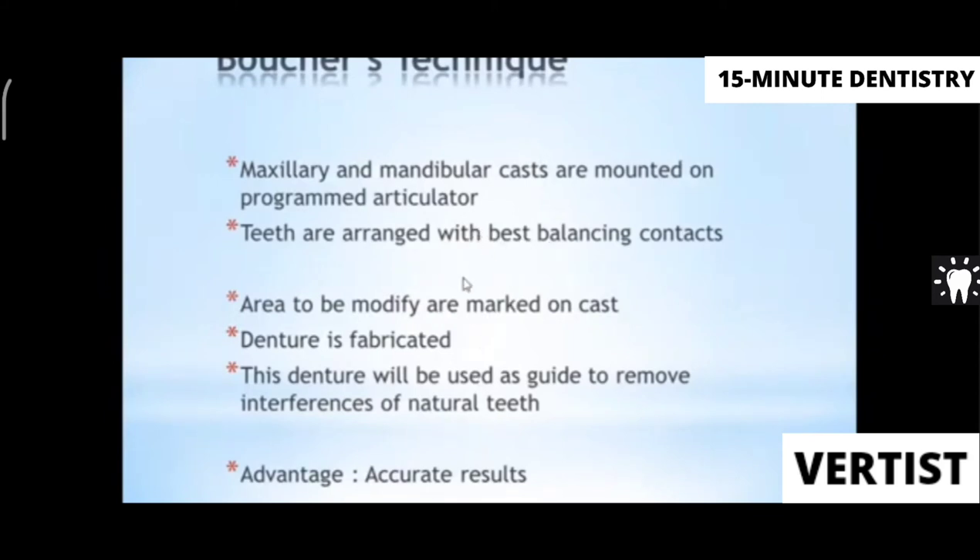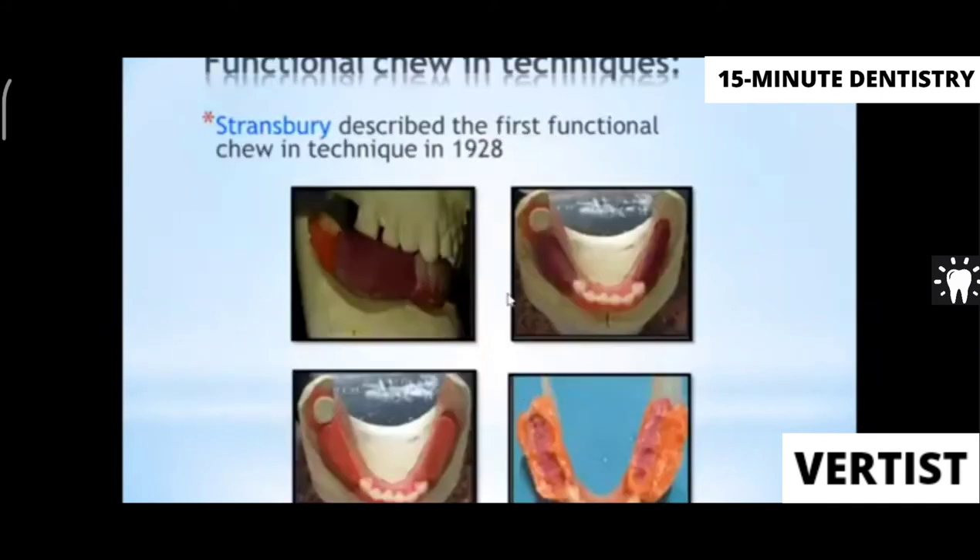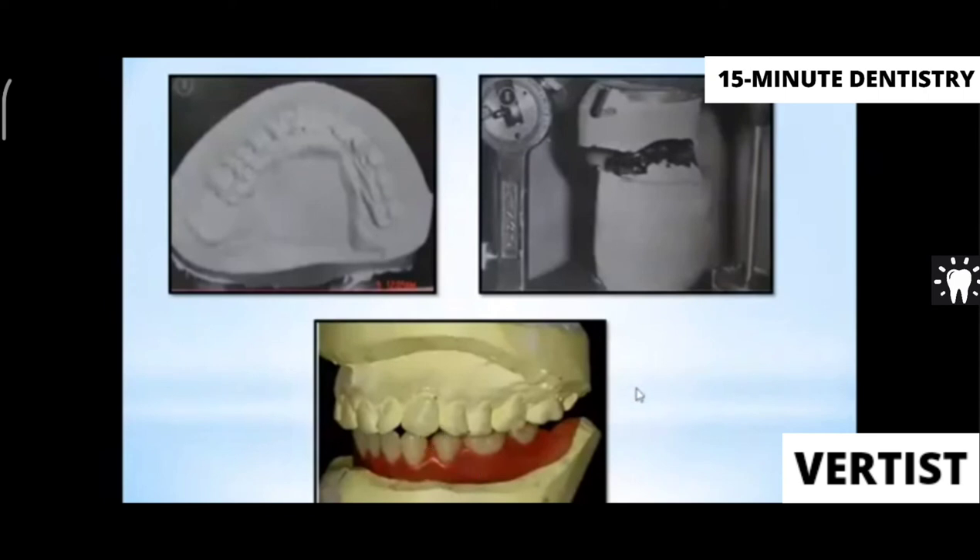Voucher performed a similar technique on a programmed adjustable articulator with full balancing. Methods to achieve harmonious balanced occlusion are categorized into two: the articulator equilibration technique and the functional chewing technique. In the functional chewing technique, the maxillary arch has natural teeth present, and a compound rim is made on the mandibular arch. The compound rim contacts the maxillary teeth, wax is placed over it, and the patient performs all functional movements to record the exact vertical dimension. It is then indexed and teeth are arranged accordingly.